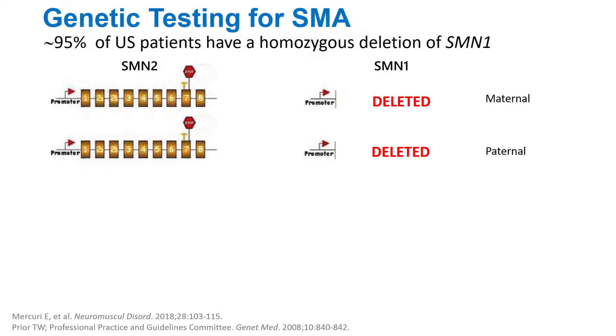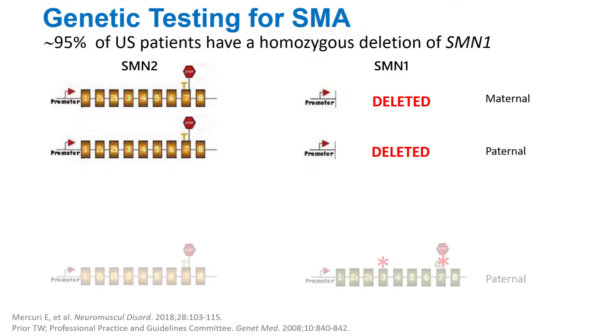The way to do this typically is through quantitative PCR. However, this does not actually pick up 100% of patients with SMA. There are actually some patients that have a point mutation.